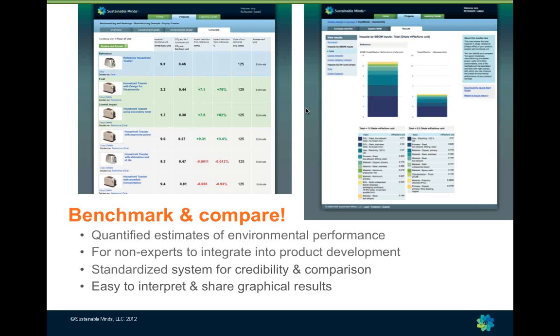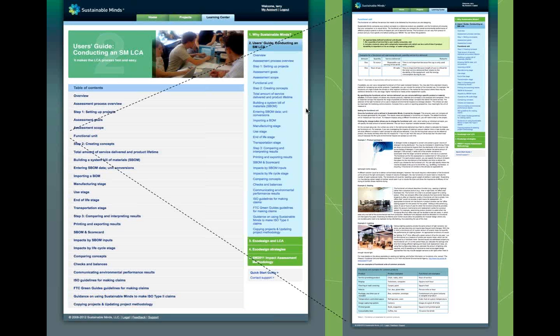The software is designed to benchmark and compare. It delivers quantified estimates of environmental performance and was designed expressly for non-life cycle scientists to integrate into product development, creating a standardized system so everybody uses the same methodology, the same data, and the same way of measuring. The Learning Center that sits alongside the software is quite extensive — today it's the equivalent of about a 150-page textbook on how to do life cycle assessment and eco-design all the way through results interpretation.